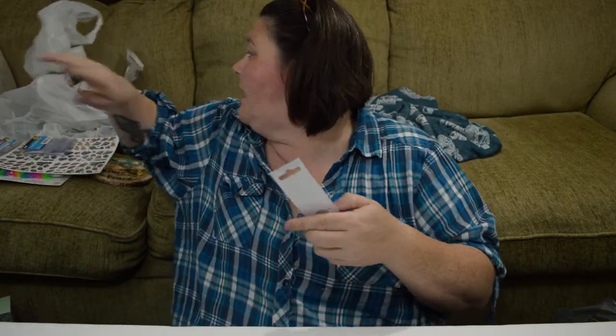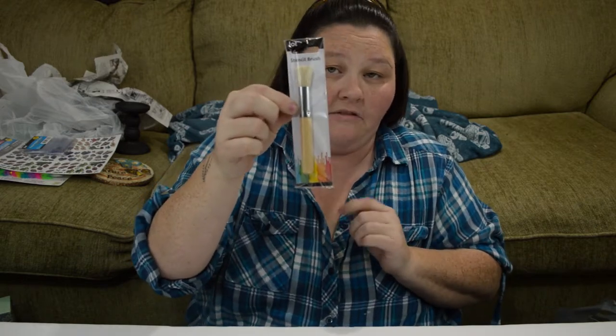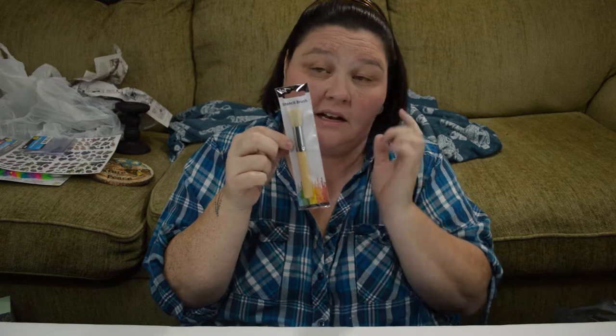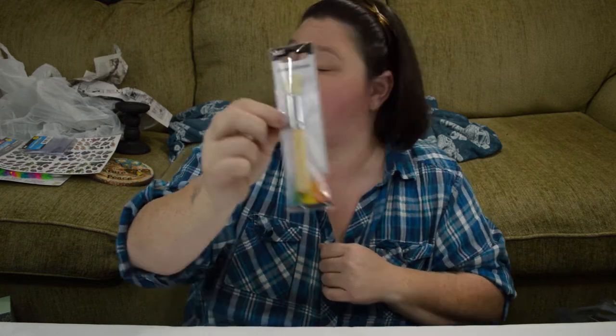I did find a stencil brush, and I have been wanting to find another one of these. Mine is completely worn out, so I did pick up one more of these.